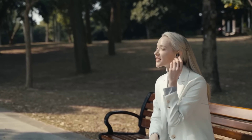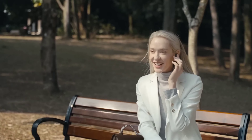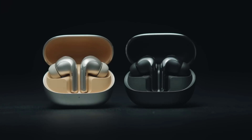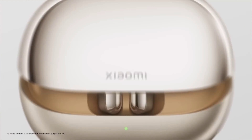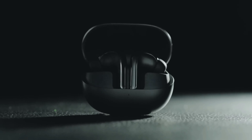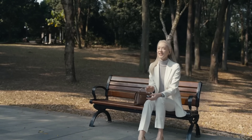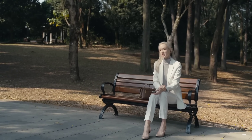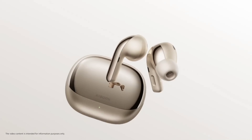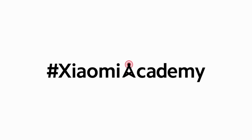Xiaomi Buds 4 Pro has a more transparent and clear noise cancellation effect in a windy and noisy environment. Thanks to the combination of powerful hardware design and Xiaomi's self-developed ENC algorithm, Xiaomi Buds 4 Pro removes the interference of wind and other noises and easily meets the noise cancellation needs for phone calls in various life scenarios. This ensures the best experience for users and crystal clear phone calls. We will continue to explore technologies that enhance our quality of life. Xiaomi.